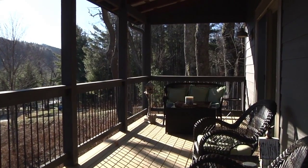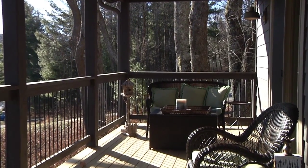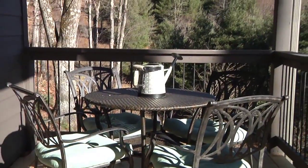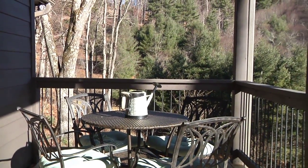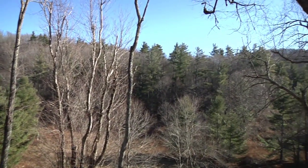The main level covered deck is the perfect place to sit back and enjoy the serene sights and sounds of these beautiful mountains. There's an outdoor dining set as well as comfortable wicker furniture, all overlooking the year round mountain views.